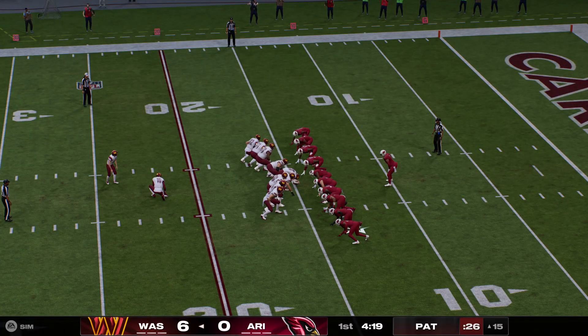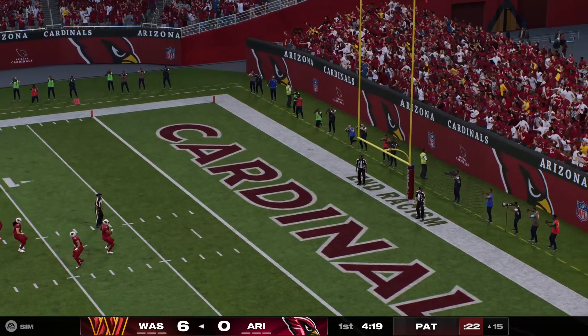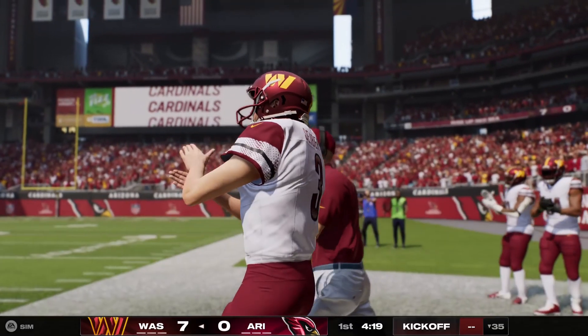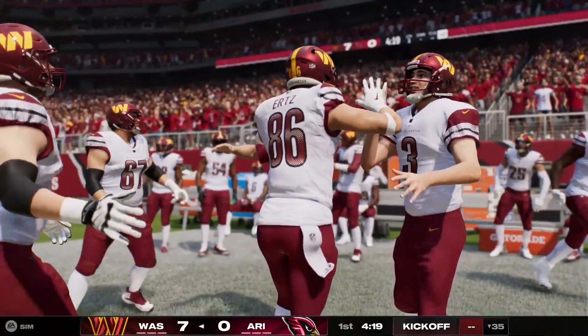Austin Seibert on for the extra point, and the kick is good. The Commanders out to a 7-0 lead. That one, a pretty time-consuming 10-play drive and a nine-yard run on the end of it.